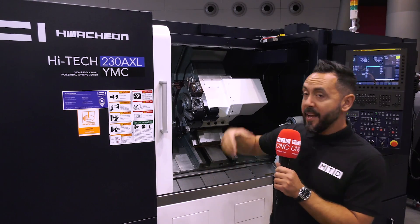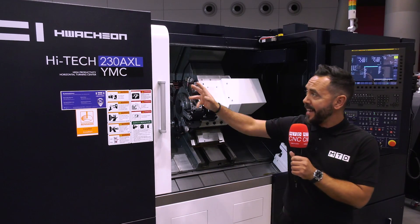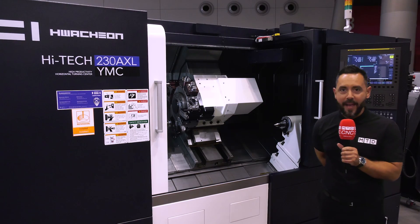Today I'm on the watch-on stand at AMB 2022 and I'm looking to review the High-Tech 230 AXL and look into the extra long bed.